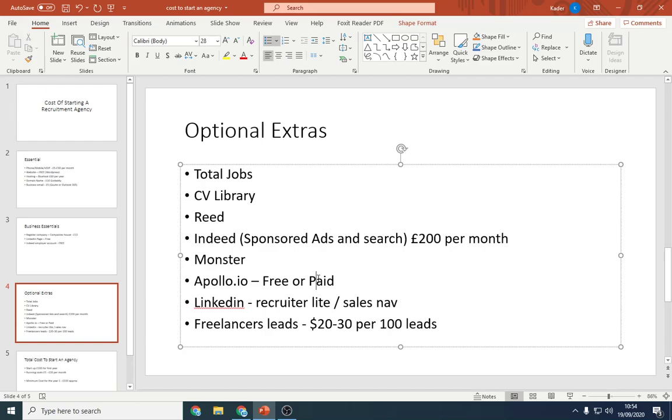Apollo.io is what I use to find email addresses from LinkedIn — I've made a few videos on that, so search my channel or type 'Apollo.io review' and my video will come up. LinkedIn Recruiter costs less than £100 per month, anywhere from £50 to £100, and they do offer a free trial, so you can use it to search candidates or do x-ray searches. You can also use freelancers for lead generation — about $20 to $30 for 100 quality leads.